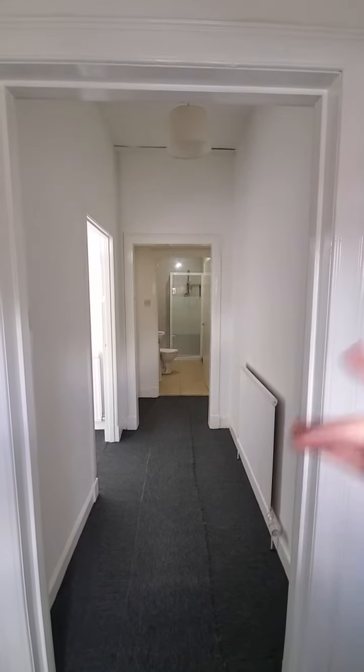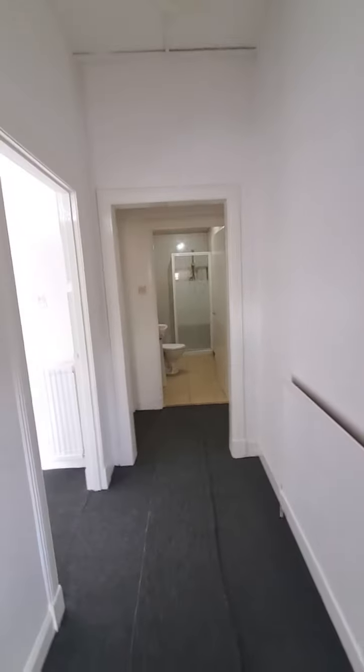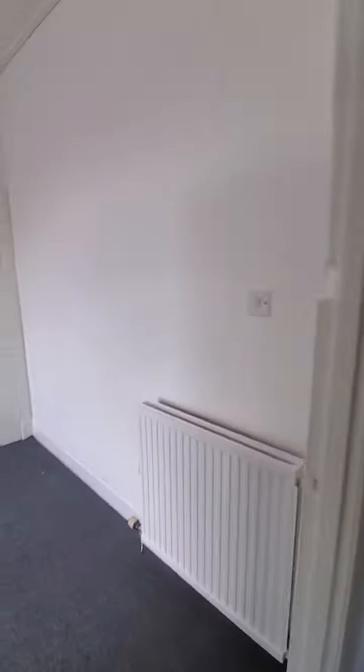The hallway is spacious and bright, fully carpeted, and you've got your radiator to the side there. Let's go and have a look at the bedroom.